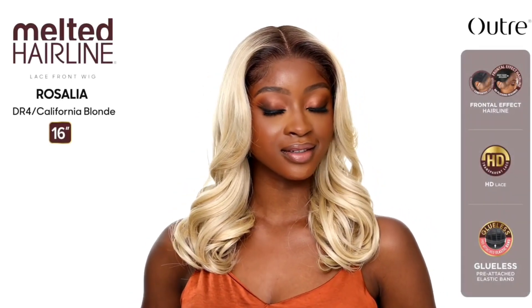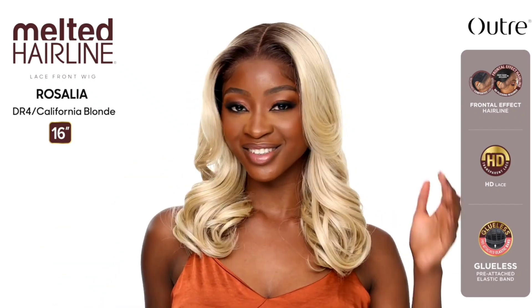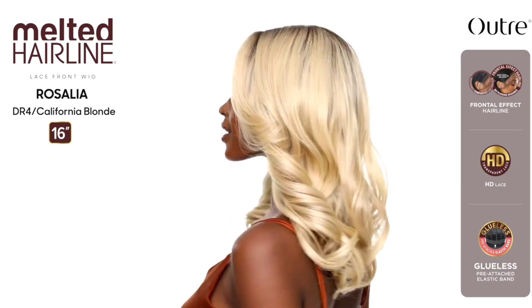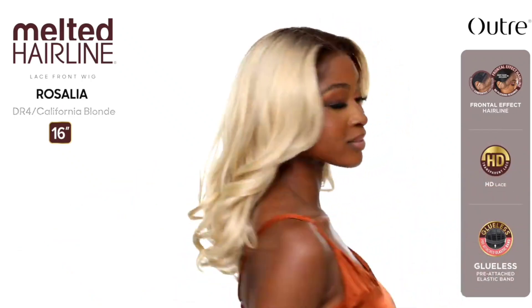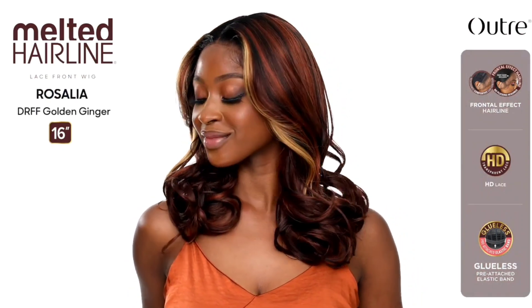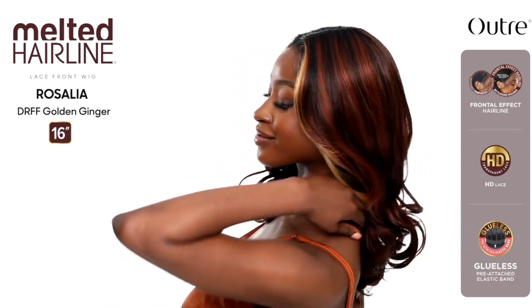Also from the Melted Hairline Series, we have Rosalia — that's a really pretty name. This is out right now on wig websites. 16 inches in length, yaki texture, wavy style. DR4 California Blonde is the color shown, and I believe DRST2 slash Chocolate Caramel as well. I'm on the fence about Rosalia, but I'm edging toward buying this just because the back of it is so gorgeous. I really wish this was a frontal so I could do more with it. Let me know if you've already purchased Rosalia — I'm going to have to watch a couple of reviews. I love that California Blonde color — maybe it's because I'm from LA.